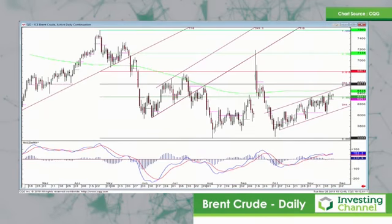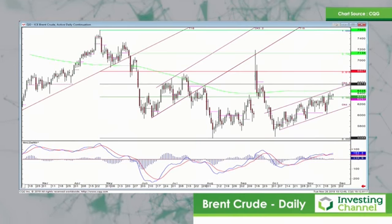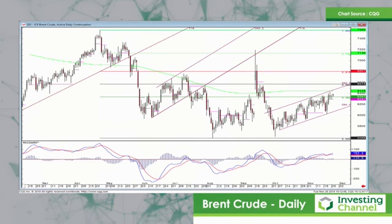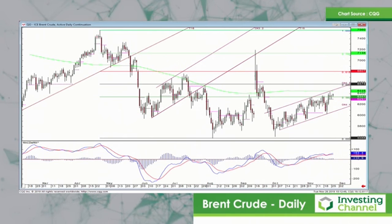Good morning, it's Clive Lambert here at Futures Techs in the UK. I've got a few charts I want to go through today on the commodity side of things. First chart is a daily for Brent crude oil, which back in September had that massive spike up to $72 on the Saudi oil field attacks, gave it all back and got all the way back to around the $56 mark by the end of September.